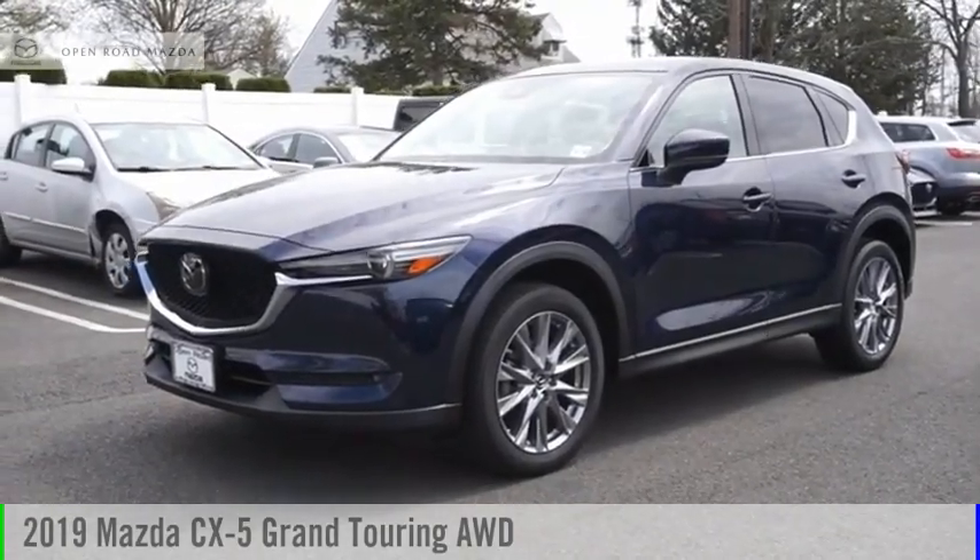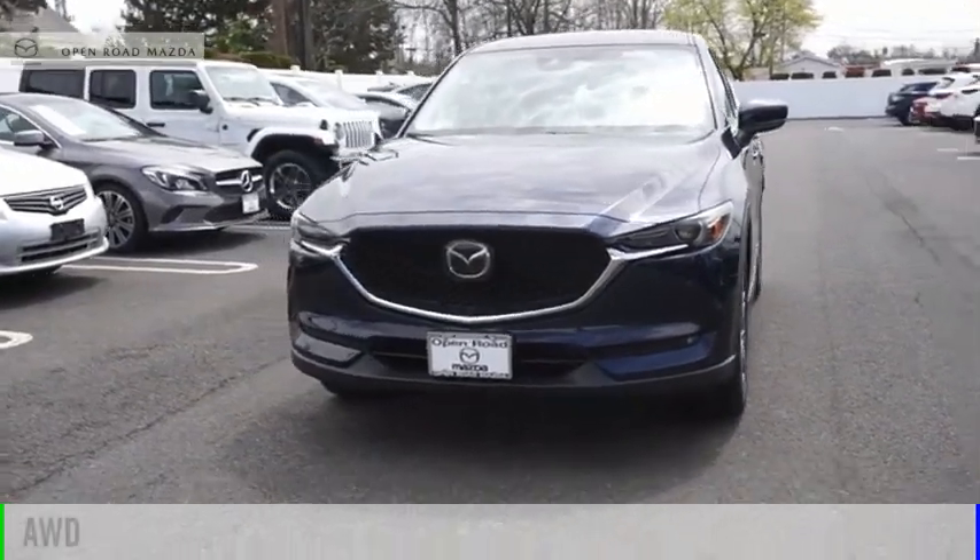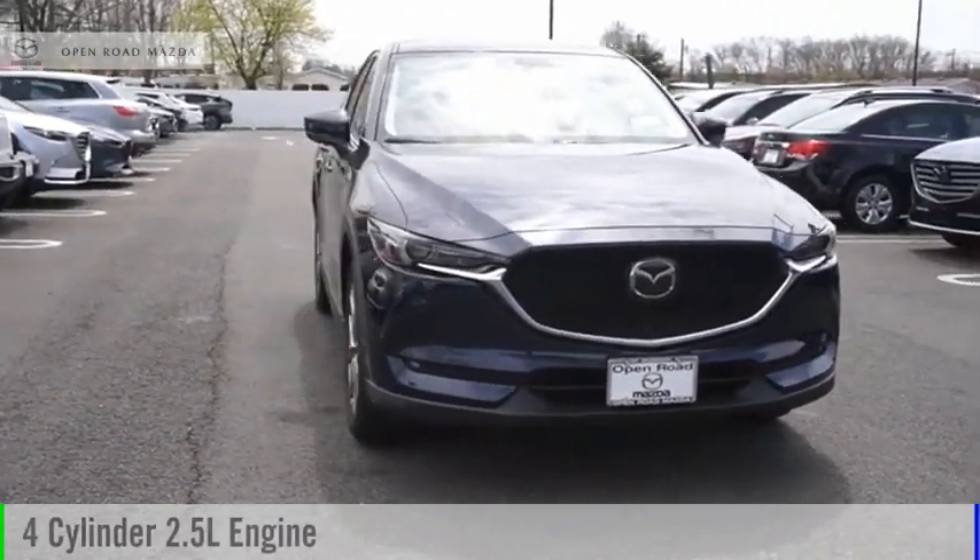We are pleased to show you the 2019 CX-5. This vehicle is powered by an all-wheel drive, four-cylinder, 2.5-liter engine.